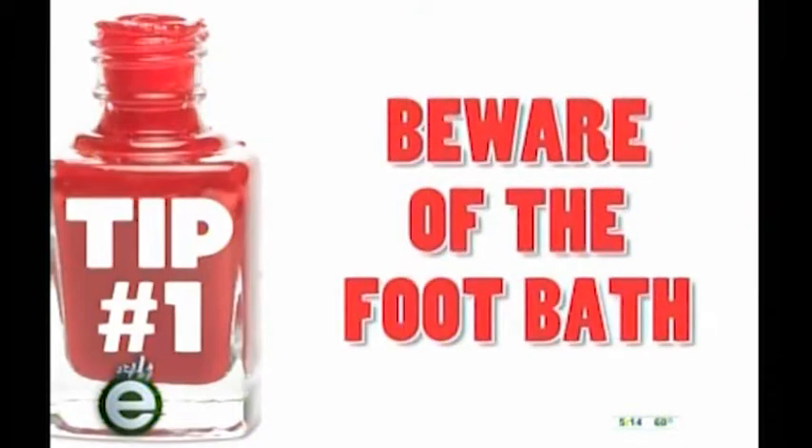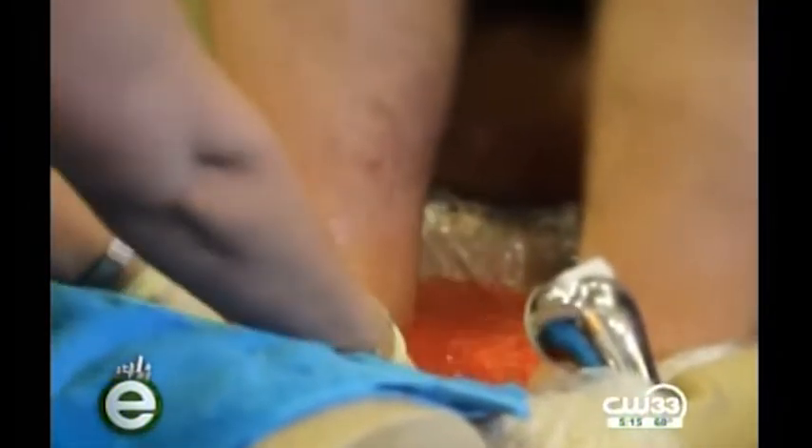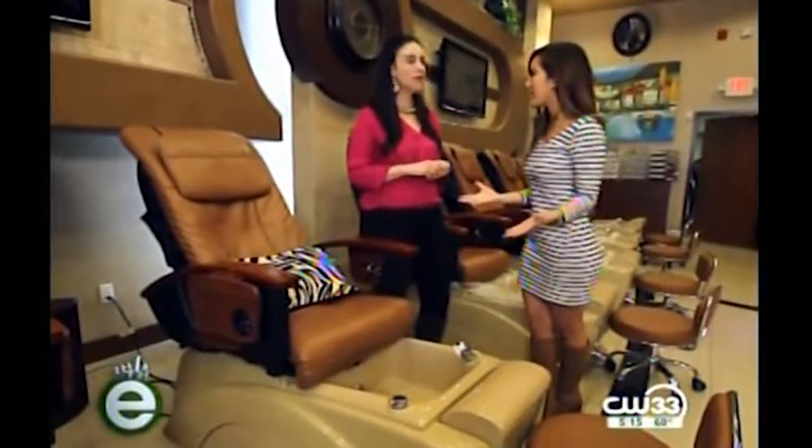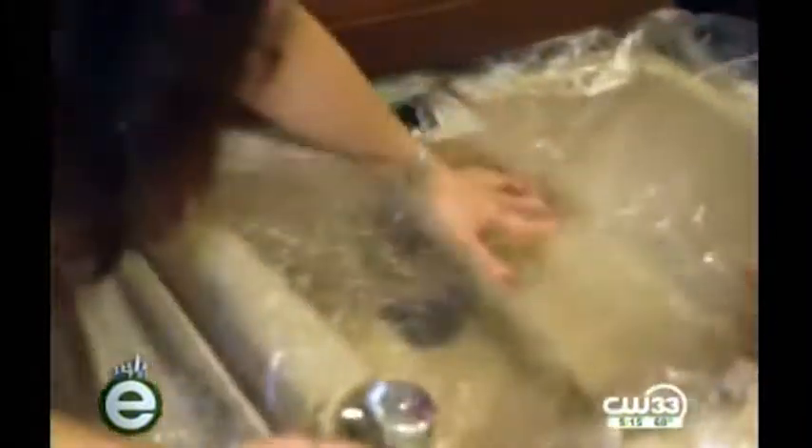Tip number one is the foot bath. Foot baths can carry bacteria and fungus, which can lead to infections. To combat that, go to a salon where they offer disposable liners — something like this. This is disposable, one-time use, and it will prevent you from getting contamination from potential bacteria.